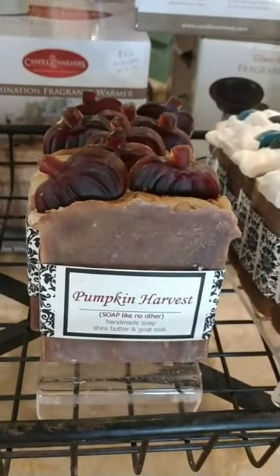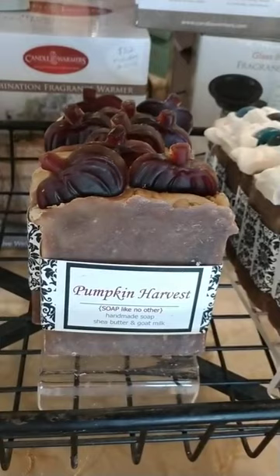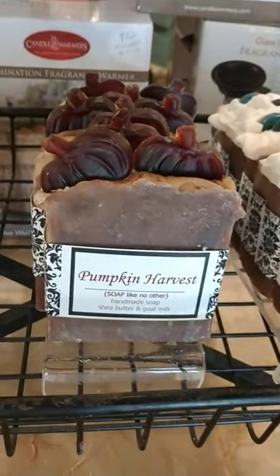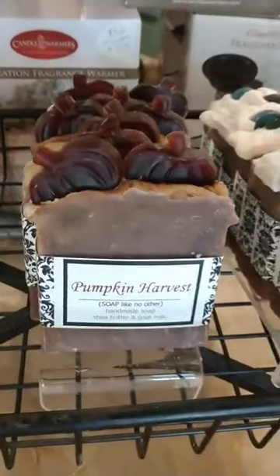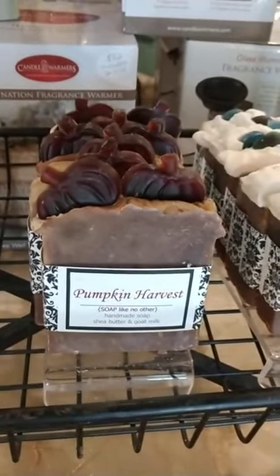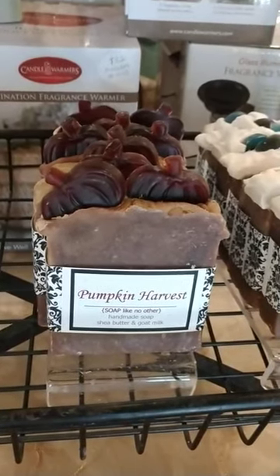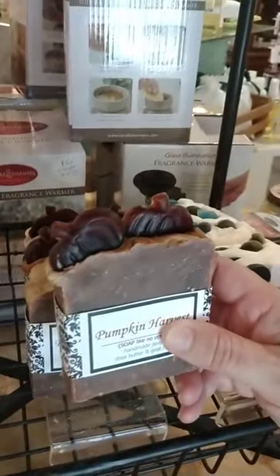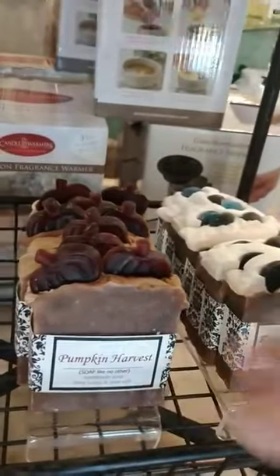Pumpkin Harvest is our next one. This one truly smells like a pumpkin pie has just come out of the oven — it has all of those pumpkin pie scents and spices, with cinnamon and a very mild clove, which is very fall-ish. It has cute little pumpkins on the top, so it's precious to sit out on a countertop, in a bathroom, or a guest room, and makes a very nice gift.